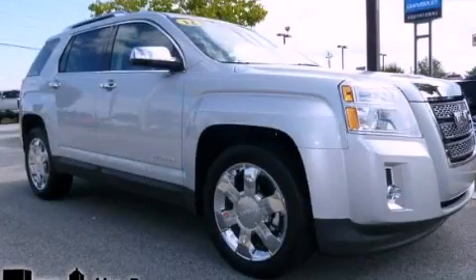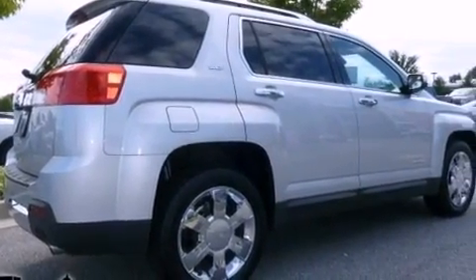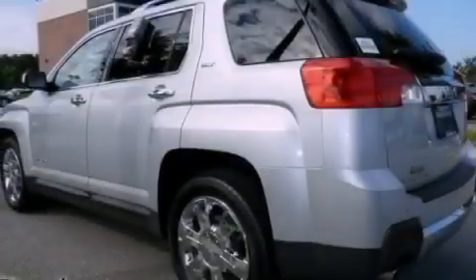This is a 2012 GMC Terrain, functional utility for a modern lifestyle. It features a six-cylinder engine and a six-speed automatic transmission.